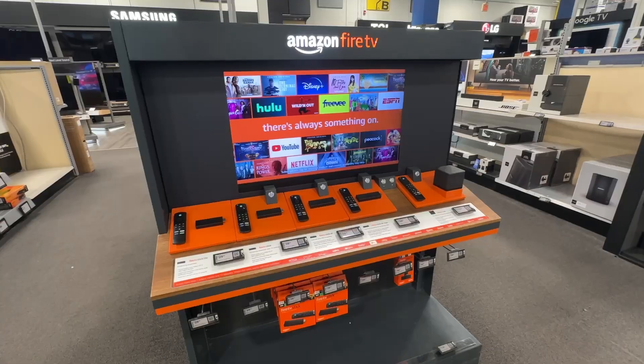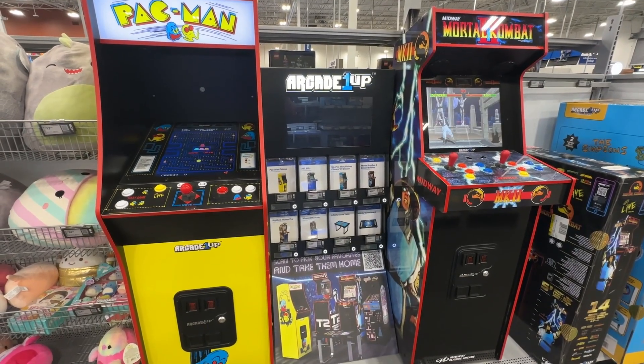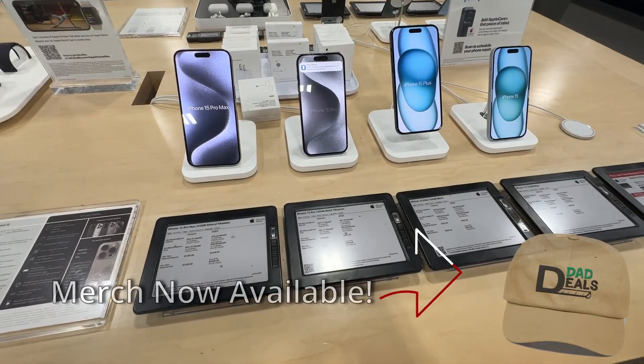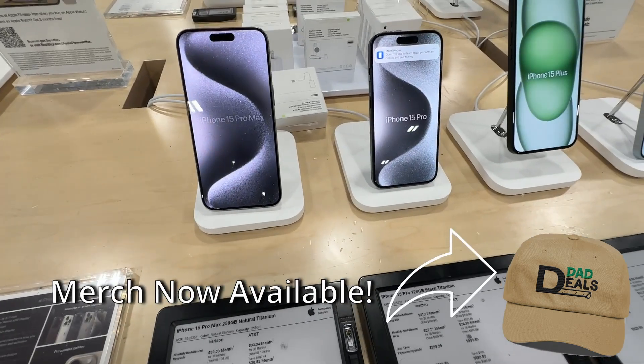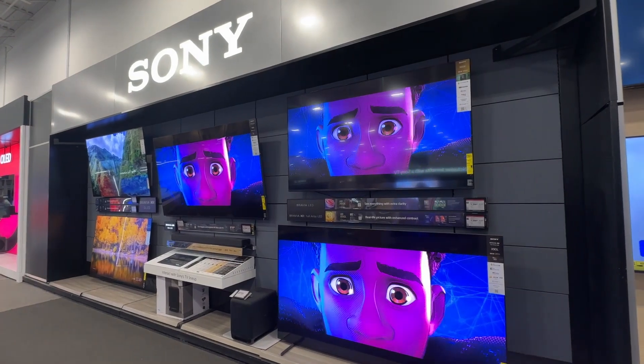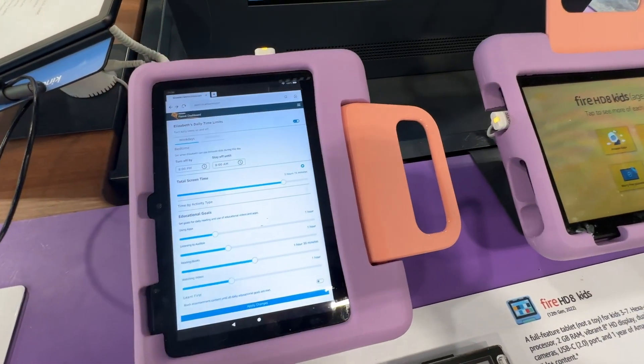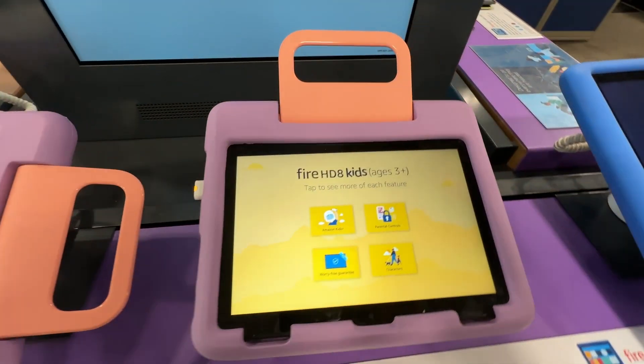Best Buy is in an interesting place right now. They sort of sell everything at this point. When you walk in you'll see an Apple store, a Microsoft store, a bunch of appliances, some leftover movies, and then little hubs of different brands like Amazon, Google, even Fitbit — just random brands with their products spread all throughout the store.